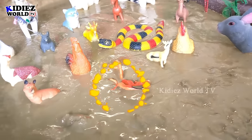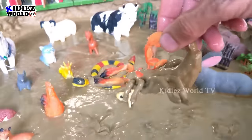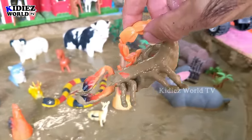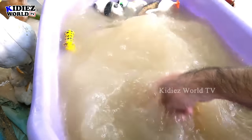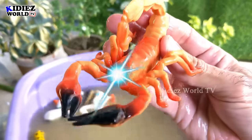Our next domestic animal is a scorpion. Scorpions are mostly found in deserts and also found in jungle or hill areas. Let's wash this scorpion — here we go, scorpion!